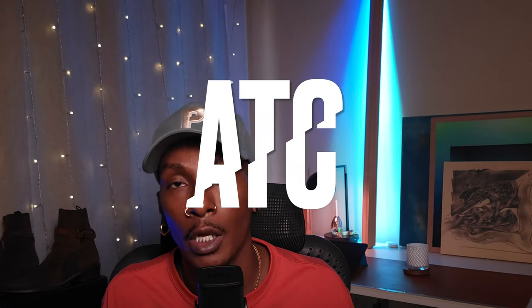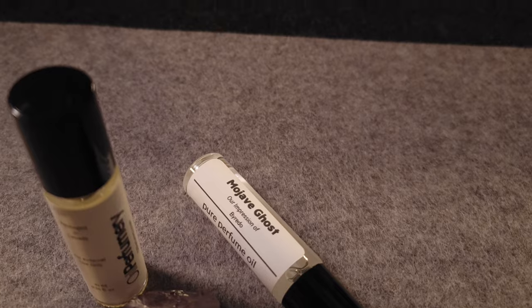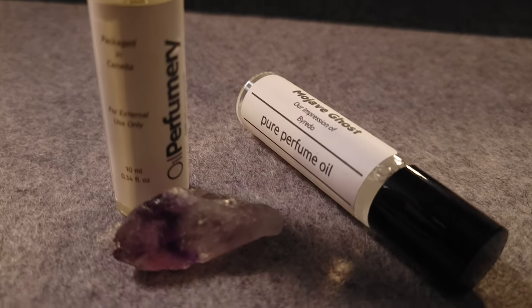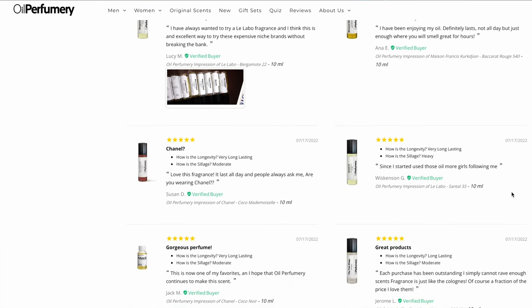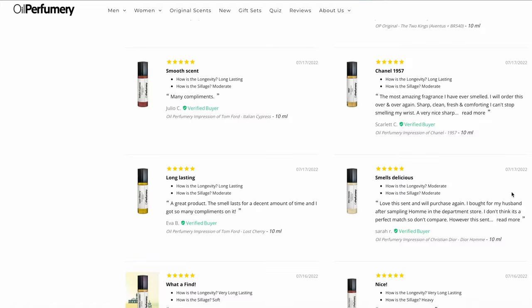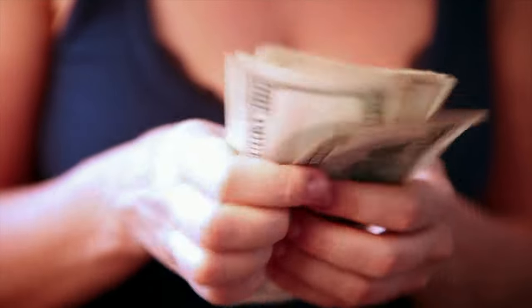All things considered, I think the overall quality from Oil Perfumery is fine. I got some things from them before and was very pleased — they actually projected pretty well, even though it's a rollerball and perfume oil, and the longevity was great. So if you pick something else from them, results may vary. I've read so many reviews from them, and unless they're paying all those people off, for the most part you're going to get a great product.